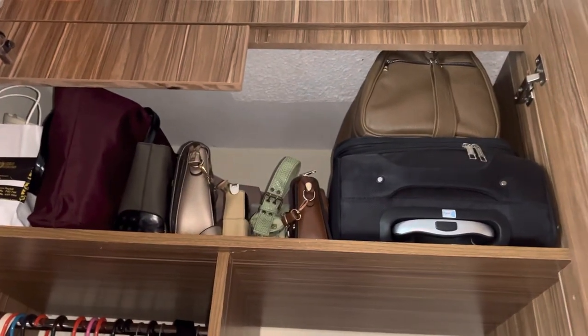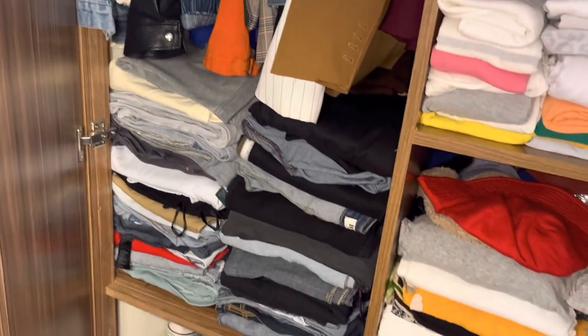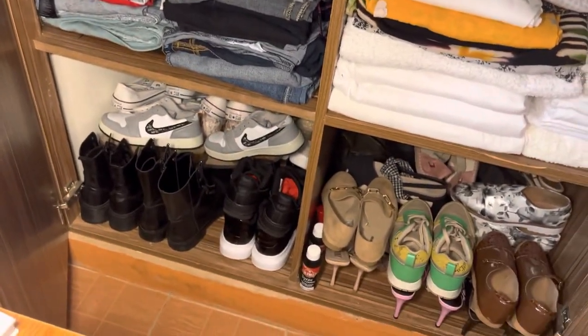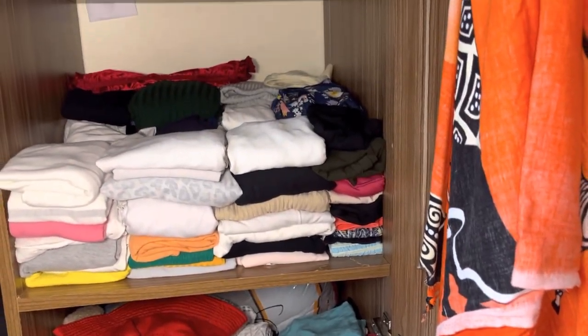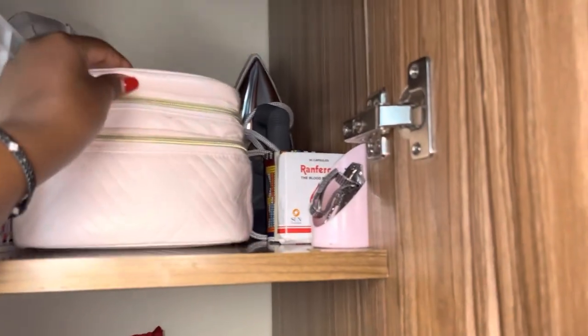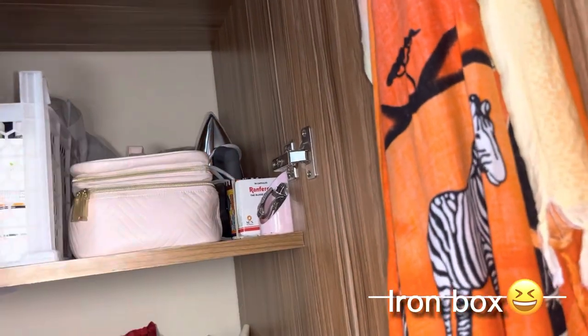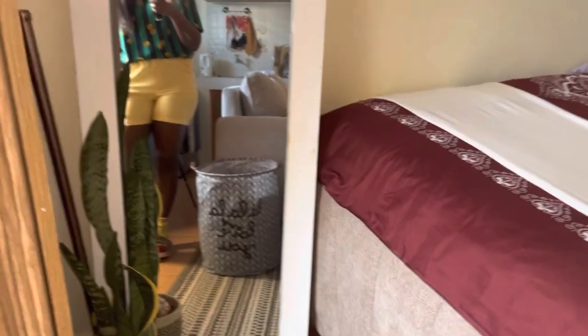This leads to my closet — not so well organized, but I keep my traveling bags and handbag up top. On this side: blazers, jackets, trousers, and dresses at the back. I have shoes, more shoes, beddings, a duvet, tops, t-shirts, skincare and self-care products, makeup, an ironing board, and wigs at the back. That's my closet — not much more to show in here.